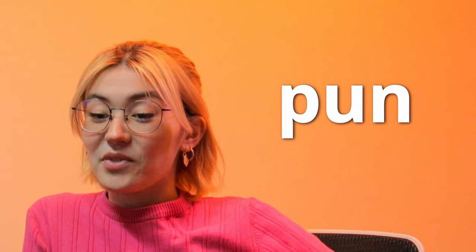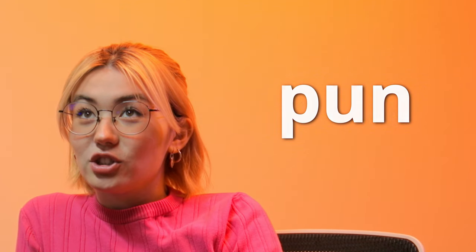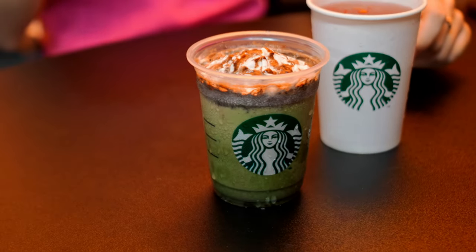Next up is the matcha frappuccino with chocolate sauce and chocolate chips. This could actually pass as a Halloween drink alongside the sweet potato one — it looks kind of gross, but in a spooky way. If they drew a witch's face on the inside of the cup with a stencil or sticker, it would be totally on theme.